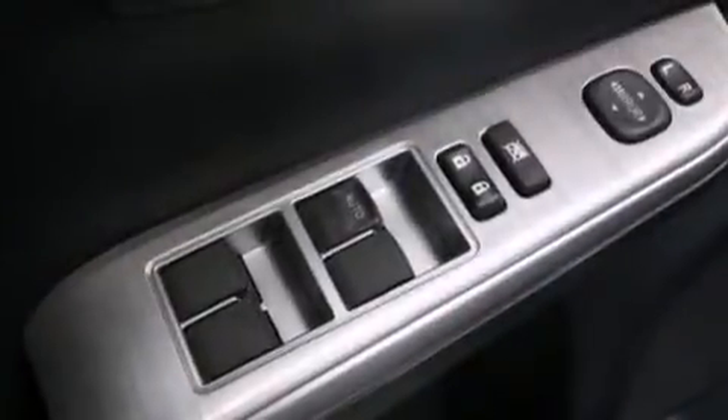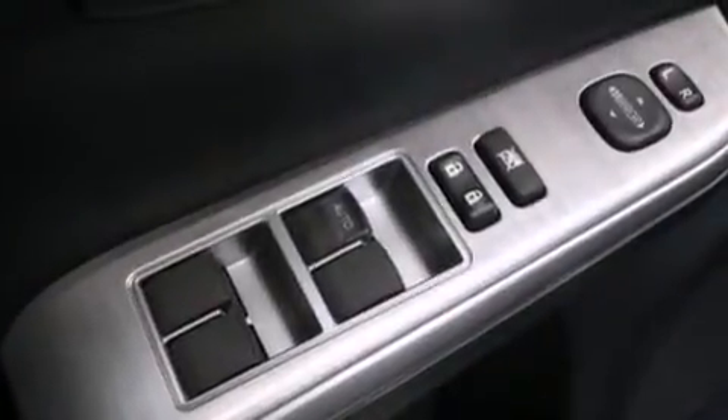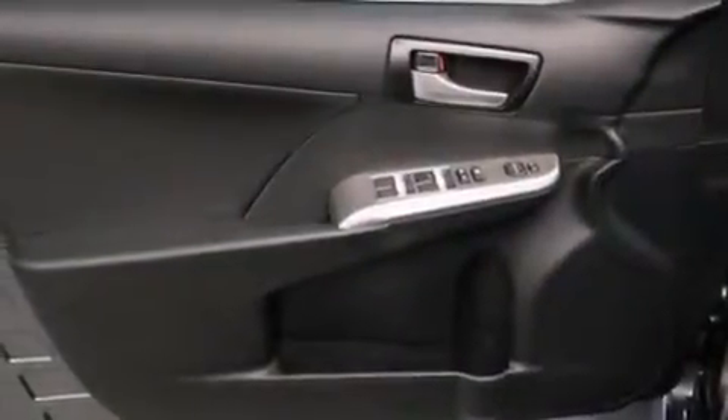Air conditioning, a split folding rear seat, cruise control, a six-speaker audio system, and a leather-wrapped shift knob.